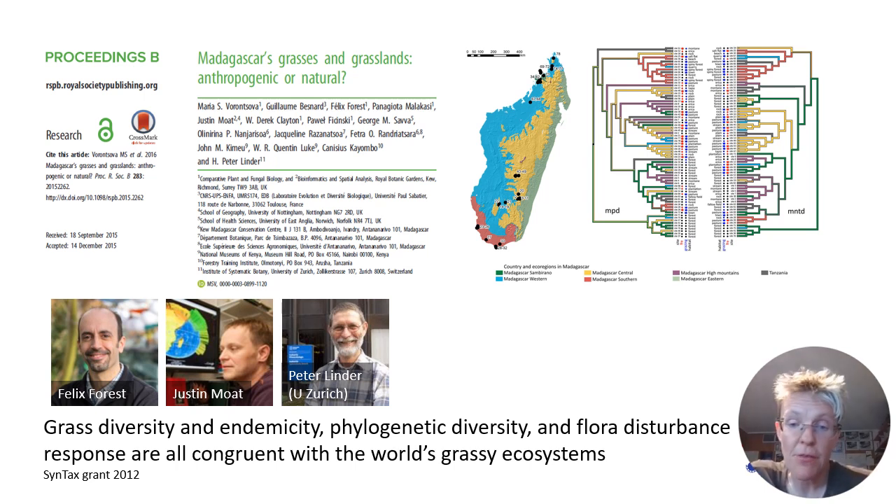We found that Madagascar's grassy flora seems to be natural because the diversity and endemicity is fairly normal for large islands. The grassy ecosystems seem similar to other natural grasslands and savannas in the world.